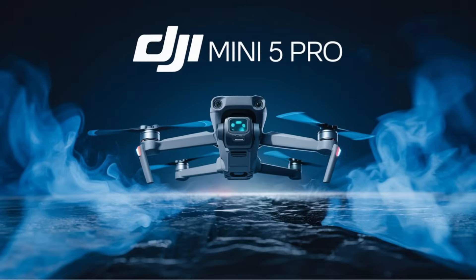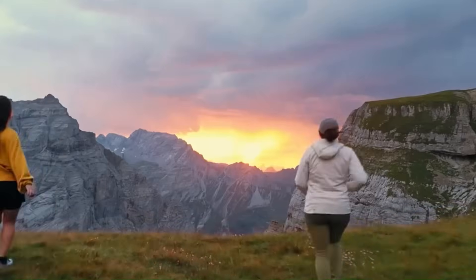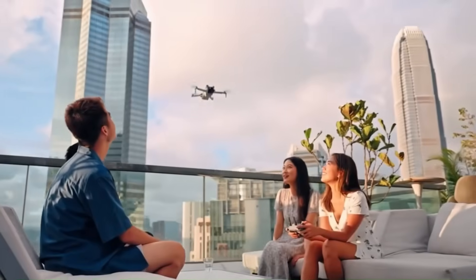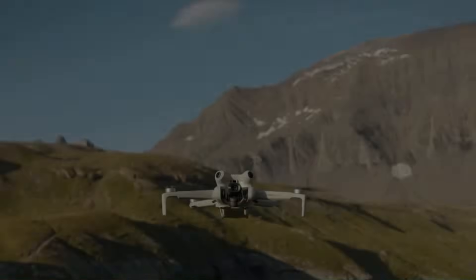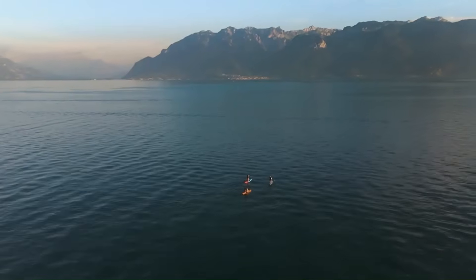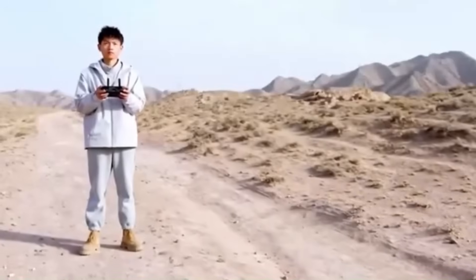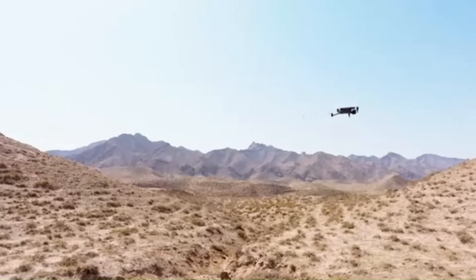The DJI Mini 5 Pro is rumored to be DJI's most advanced lightweight drone yet, pushing the boundaries of portability and performance. Following the success of the Mini 4 Pro, this new model is expected to retain its sub-250g weight classification, making it ideal for travelers and hobbyists who want a high-performance drone without registration requirements in many countries. Speculation suggests DJI will introduce a redesigned airframe with better aerodynamics, enhanced wind resistance, and even more compact foldability.